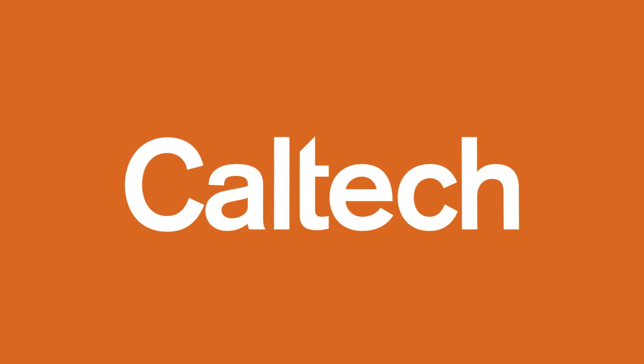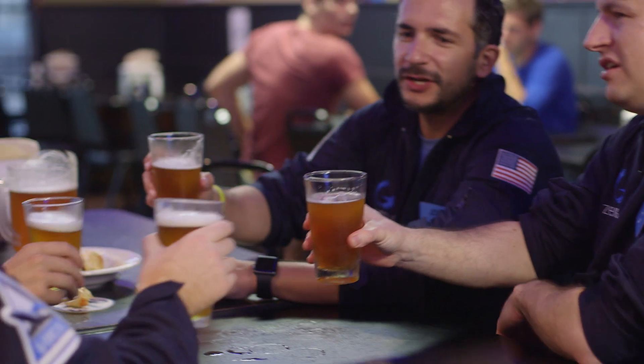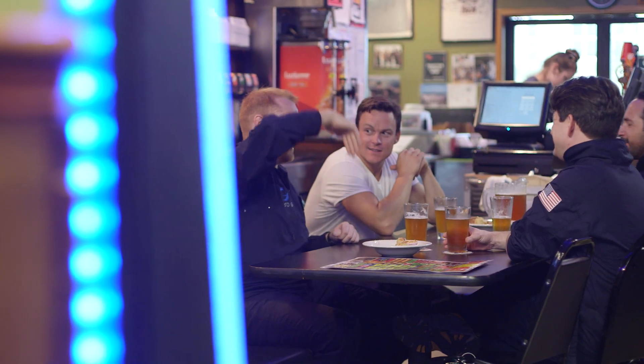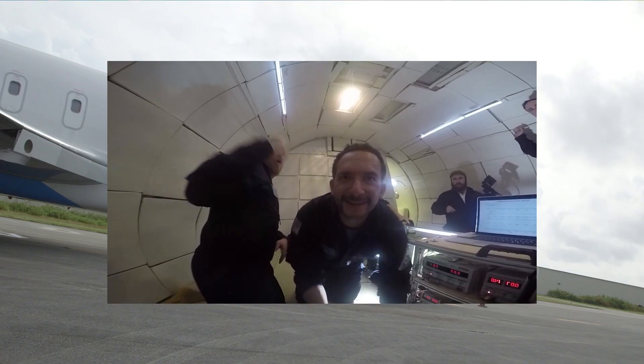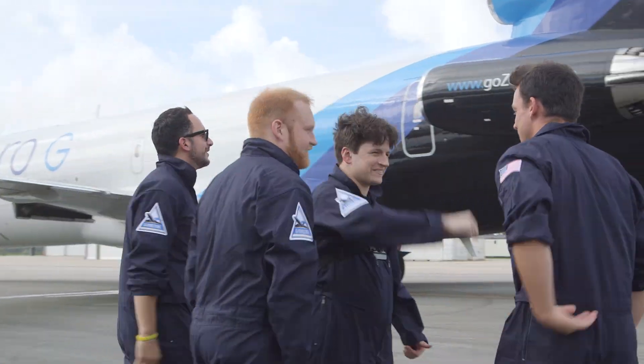Presented by Caltech. Extreme environments are the ultimate frontier. In our group here at Caltech, we're fascinated by granular materials and their behavior under extreme environments.